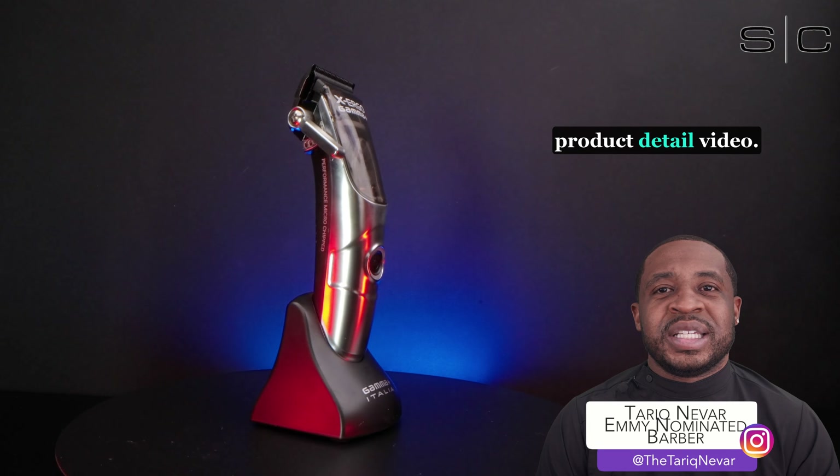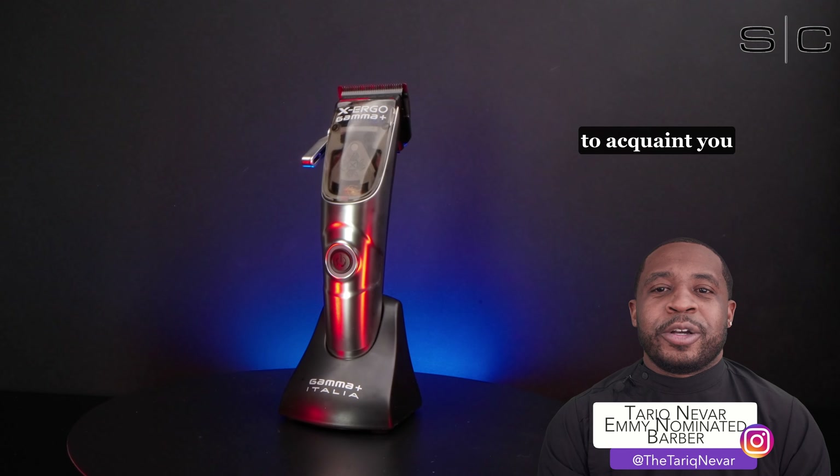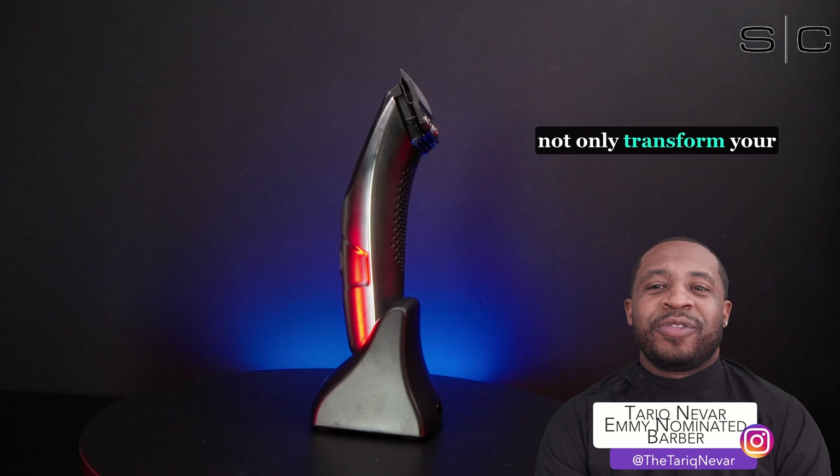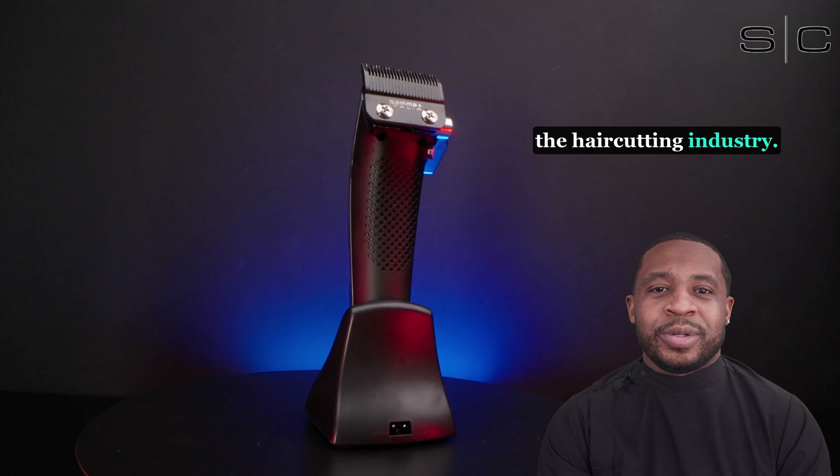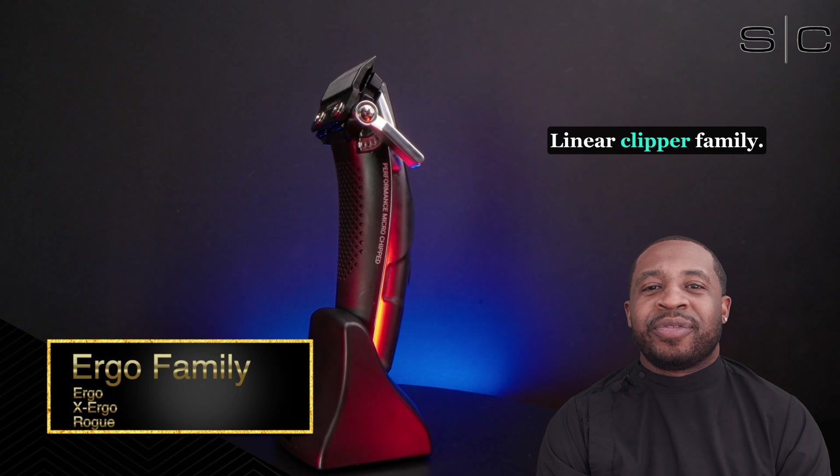Tariq Navar here, and we're back with another product detail video. Today, we're delighted to acquaint you with a hair clipper that will not only transform your sales figures, but one that's also redefined the haircutting industry — the X-Ergo Linear Clipper family.